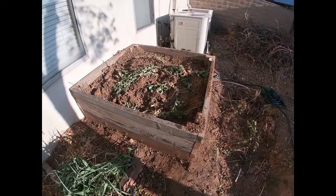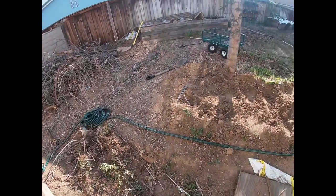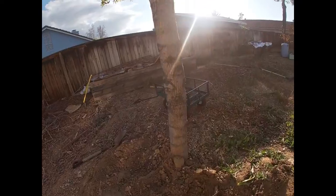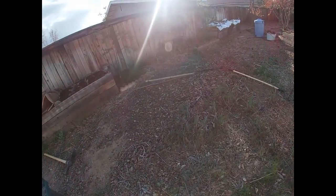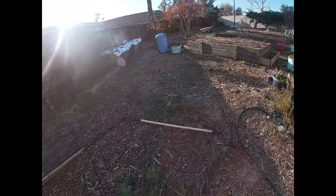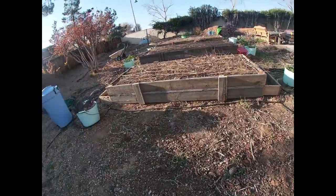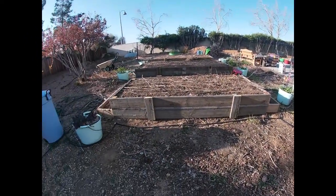I have one more box, and then over here I'm probably gonna build another four-by-four box and put it over in this area somewhere — that's what I'm thinking, but I don't know.